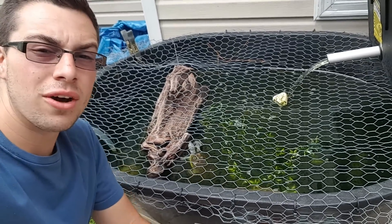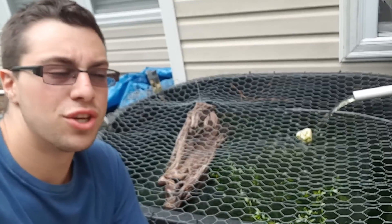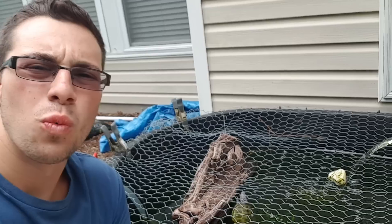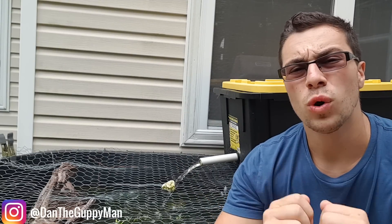I know that I've talked about housing for the turtles, filtration, lighting, and a whole bunch of other basic things that you need to know, but I forgot one that's probably the most important: what do you even feed turtles? Let's find out. Hey, turtle nerds, welcome back to another video. Today, I'm going to be tackling the topic of what it is that you should be feeding your turtles.